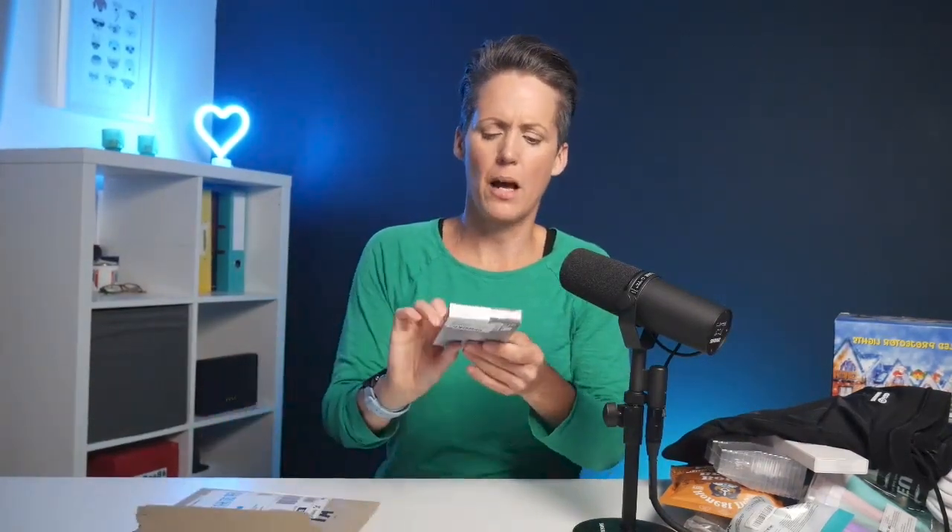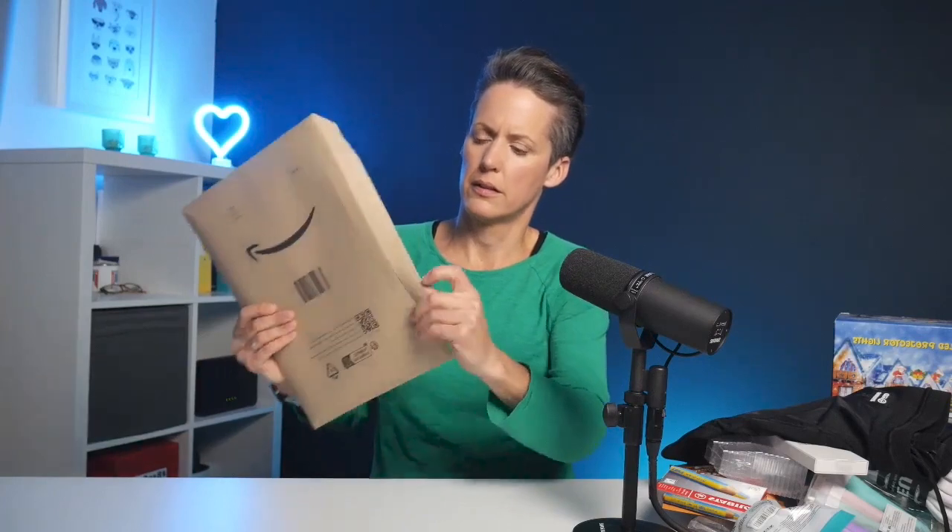I don't need to unwrap this one because I know what it is — it's a socket that takes USB-C cables, and we always need more of those. Next, something new from Stabilo: pencils that have two colors in them. We've got a crafty family so we'll give those a go. And here are USB-C to USB-C cables, which will go with the wall socket I also requested.